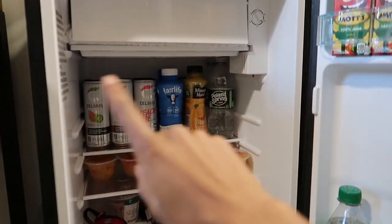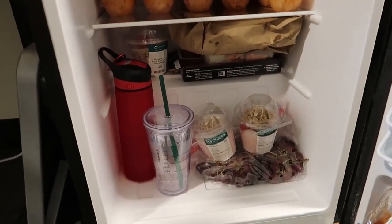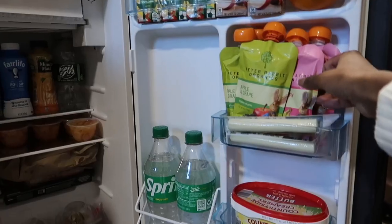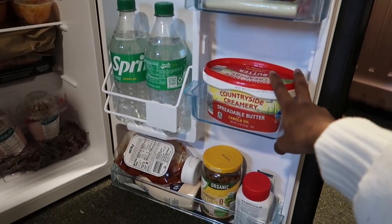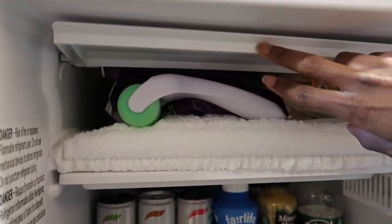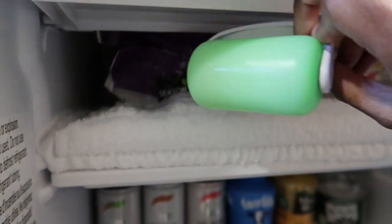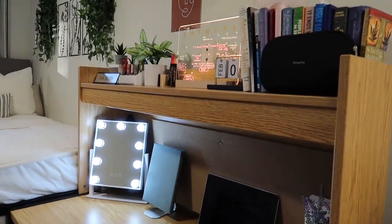I'm a very type-A person so over here are my drinks, fruit cups, and down here is my water. I store leftovers and on-the-go snacks for classes. You definitely gotta have spreadable butter and condiments. The freezer doesn't have much — just my ice roller, some waffles, and frozen fruit that I use to make my smoothies.